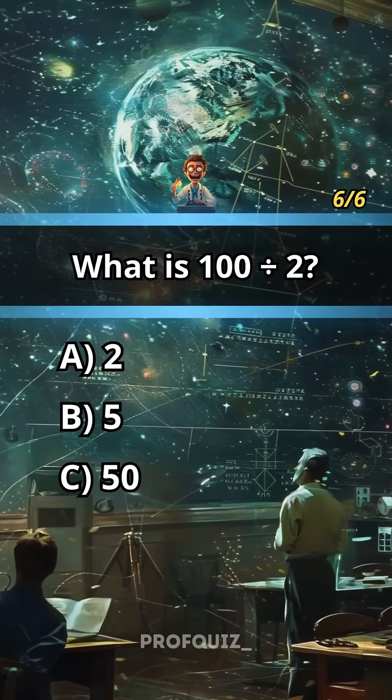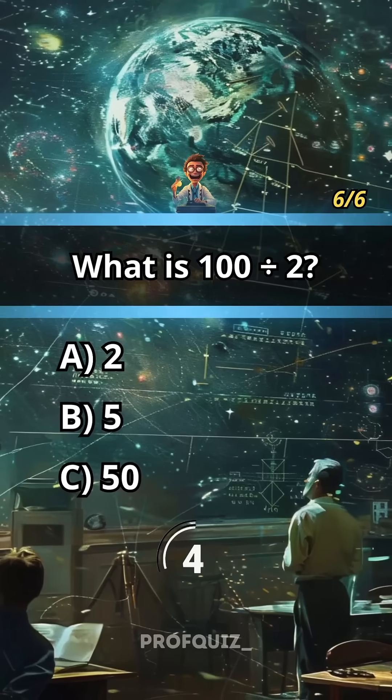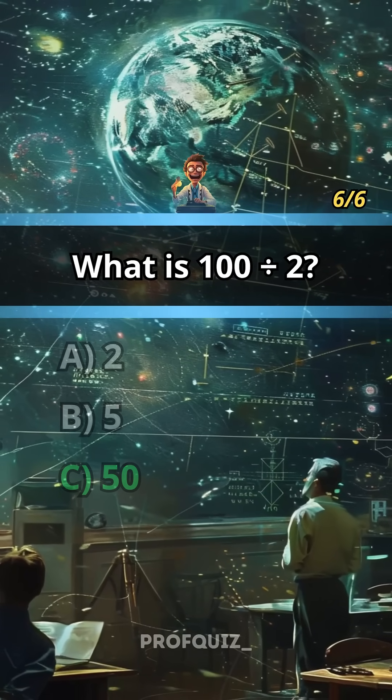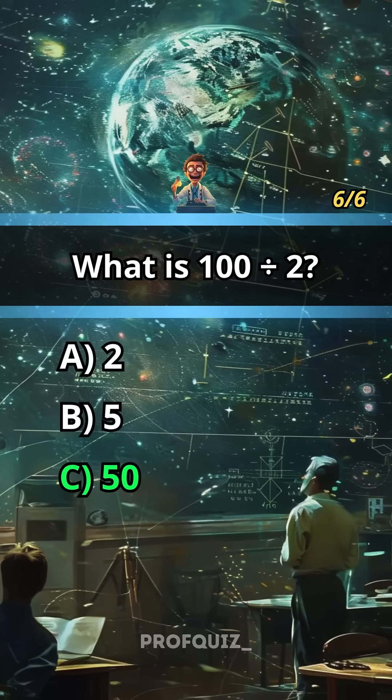What is 100 divided by 2? Answer: C, 50. Share your score in the comments.